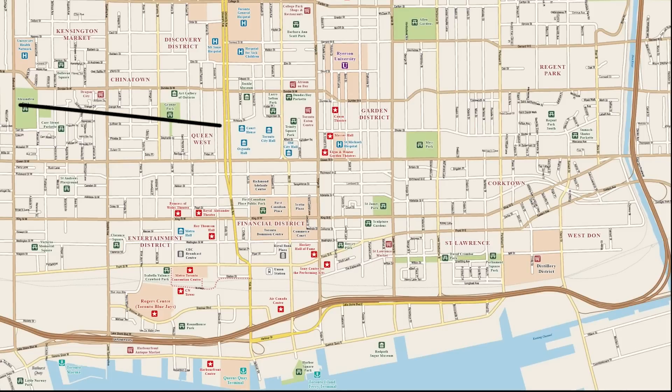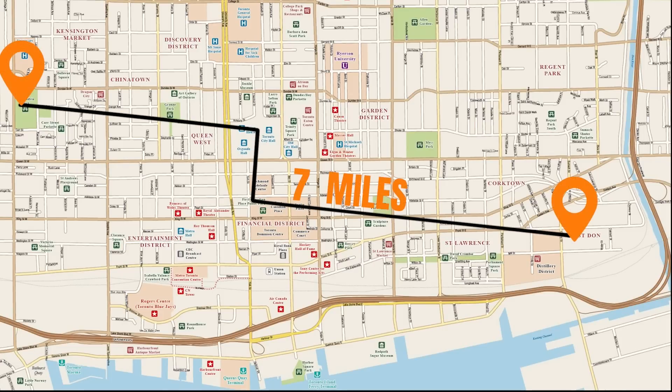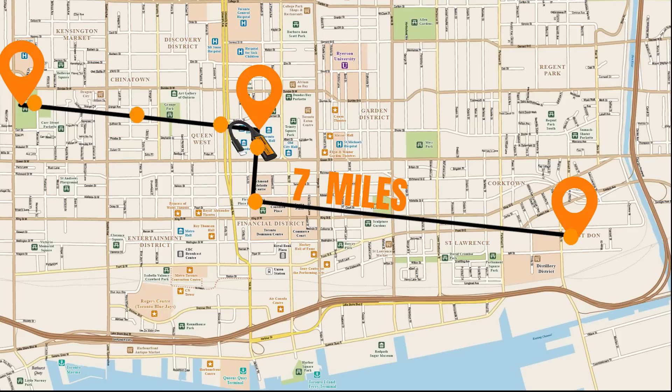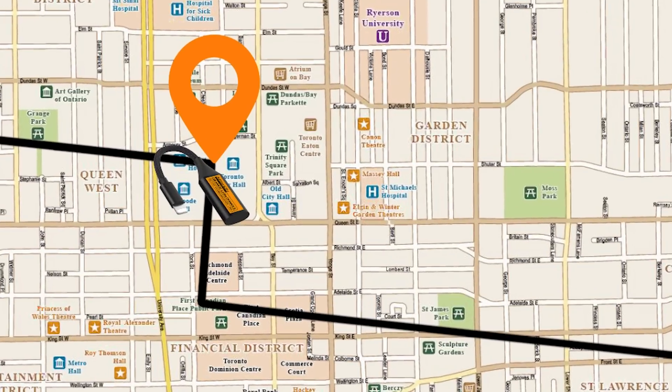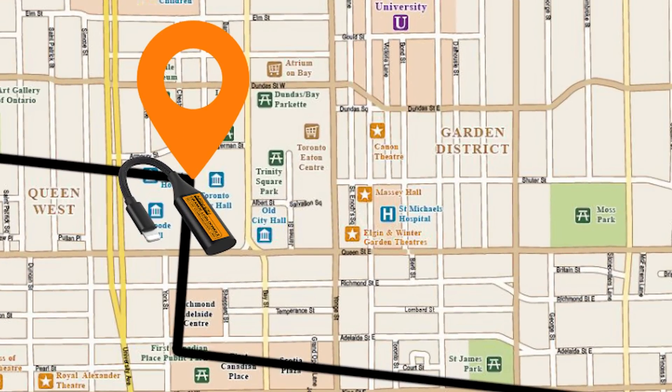Imagine this scenario: you need to send a message to someone 7 miles away. Direct messaging isn't possible, but if you have a single person with an Orange Dongle between you two, it acts as a secure connectivity bridge, ensuring reliable communication. Your message will be transmitted through this middle dongle, bridging the distance.